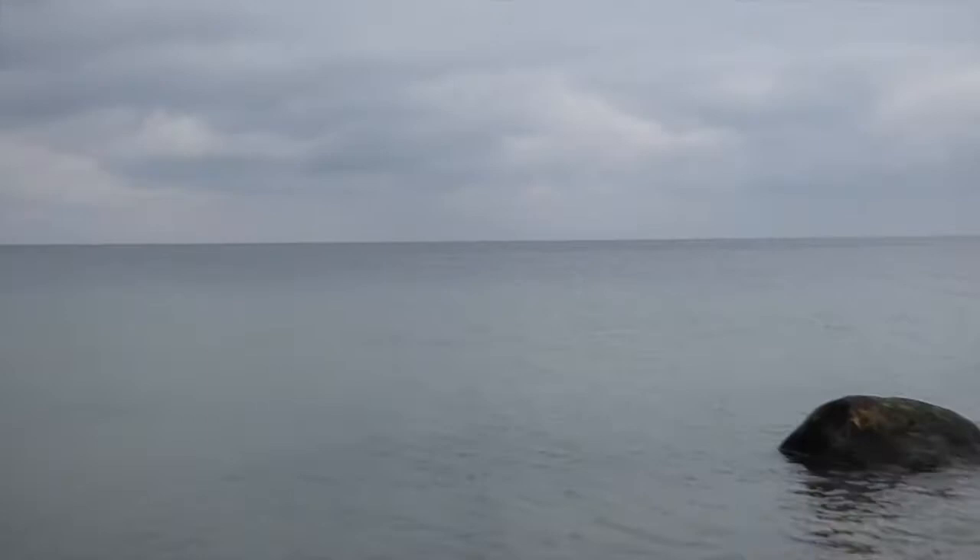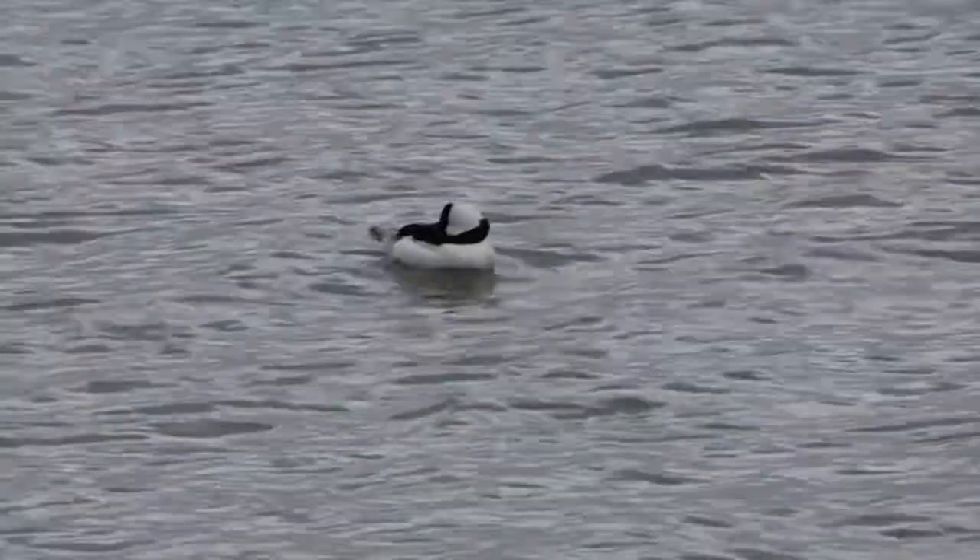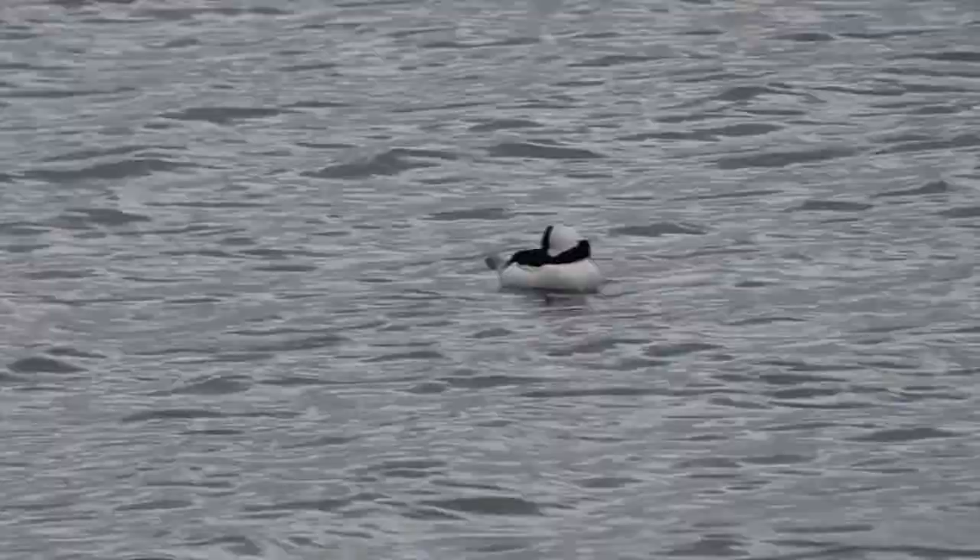Bufflehead. The Bufflehead is the smallest of all North American sea ducks. The male has a white body with a dark head and back, with a distinct white triangle on the back of the head. The female looks similar, but with a white patch on the cheek.